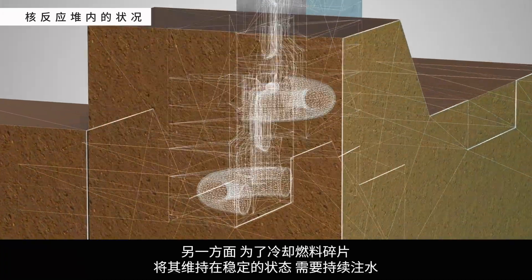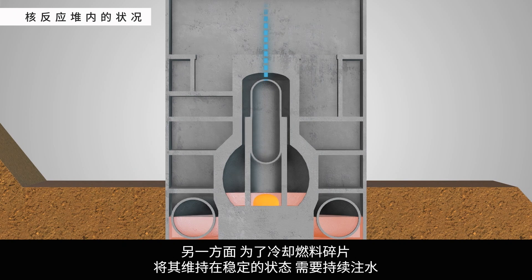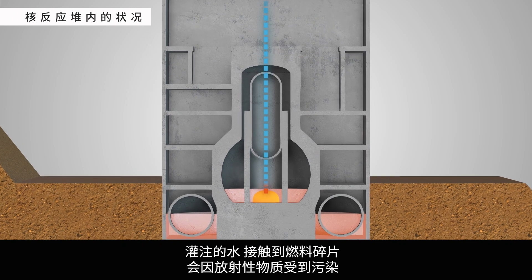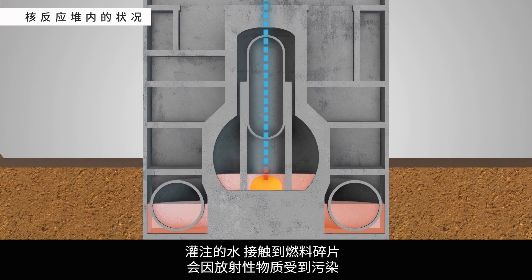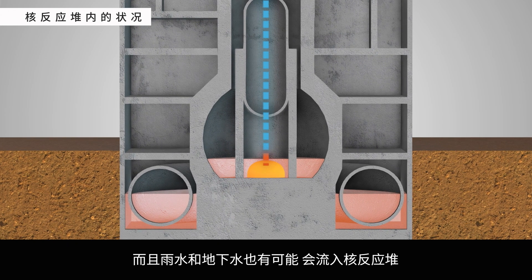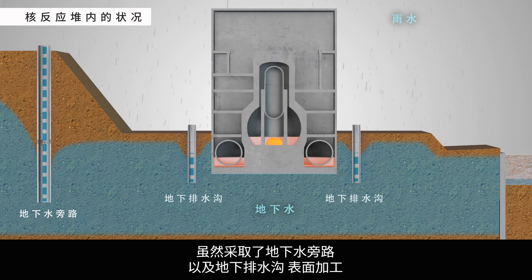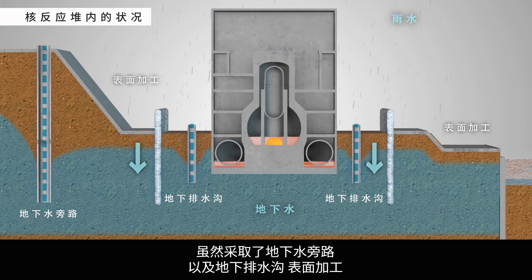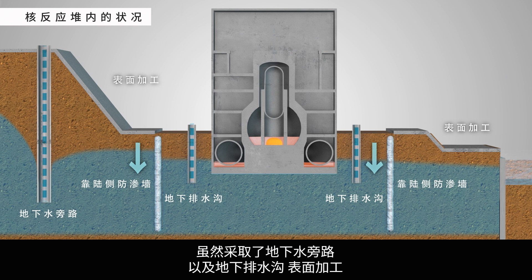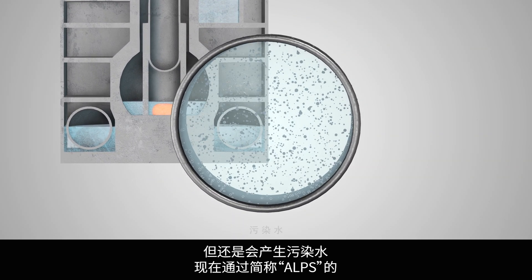In order to cool the nuclear fuel debris and keep it stable, water must be added continually. When this water comes into contact with the nuclear fuel debris, it is contaminated with radioactive material. Rainwater and groundwater can also enter the reactor buildings. Various prevention measures, such as groundwater bypasses, sub-drains, facing, and land-side impermeable walls, have been implemented. These measures help control the production of contaminated water, but they cannot prevent it completely.